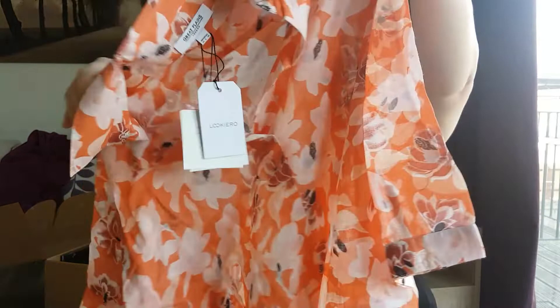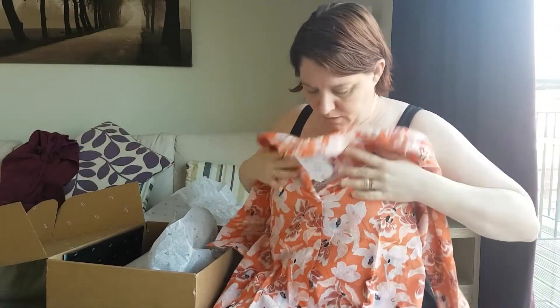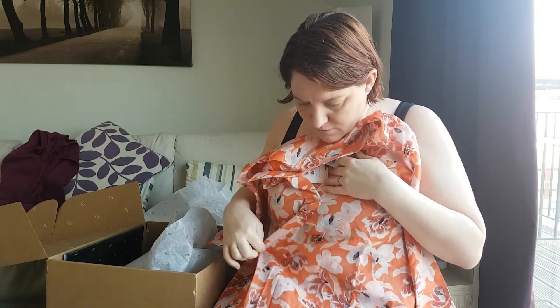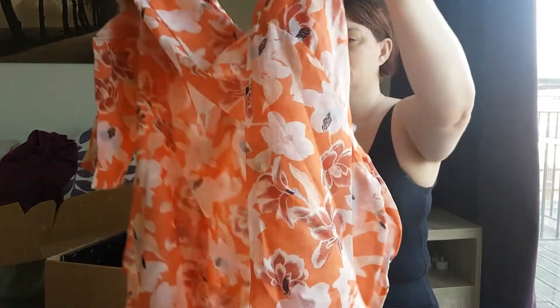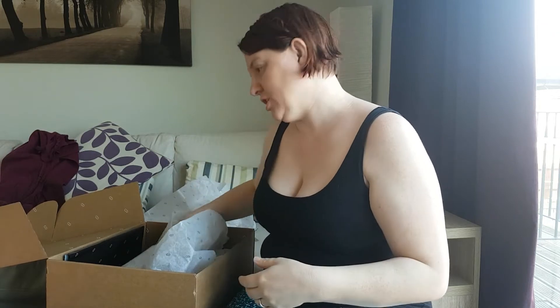Another top — this time a shirt. Shirts can be dodgy with the boobs because quite often it gaps, but it's not buttons, so it might be alright. That's pretty. It's not a colour I would normally wear, but I like it. Looks nice, nice fabric. It's quite sheer, I suppose.